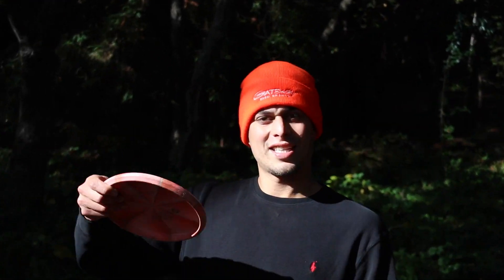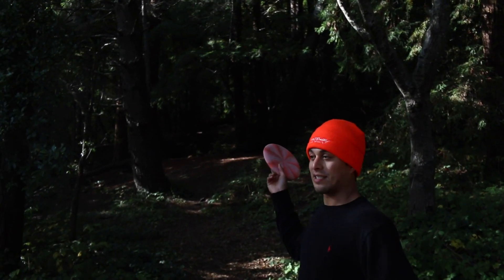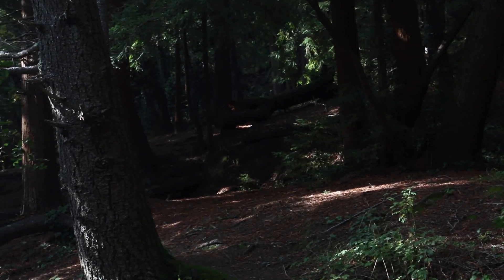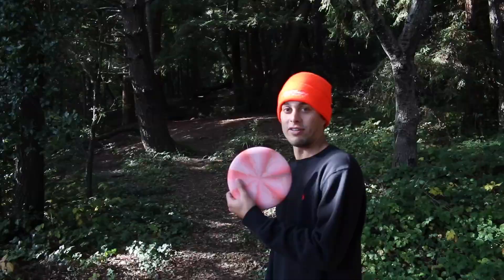We are happy to be back. We hope you guys are all doing well — we are doing well also. Just struggling to get this content out, but hopefully we can find a better rhythm and keep getting these videos out. And here we are — hole two. Straight up here, got a few trees to miss, got a hill to climb, but the line is there. I know we're going chally.